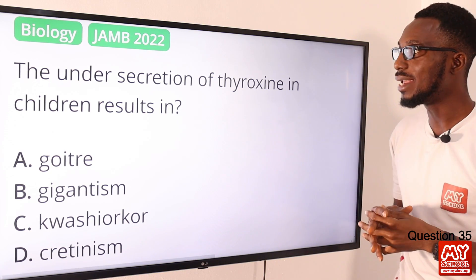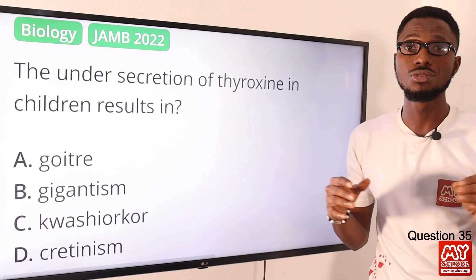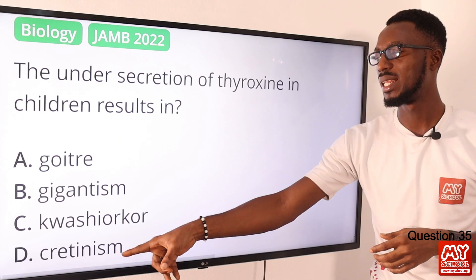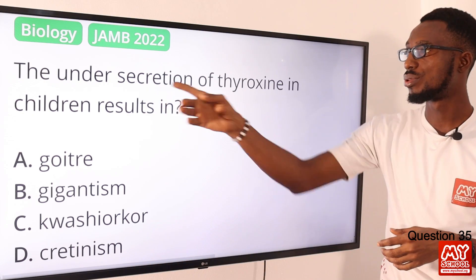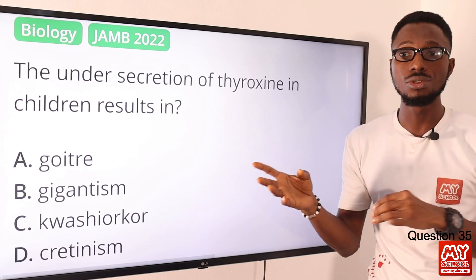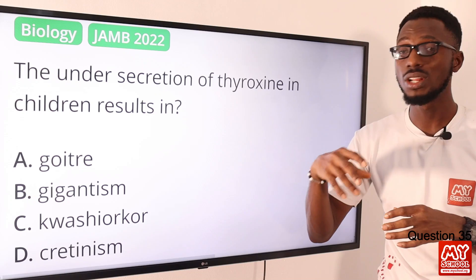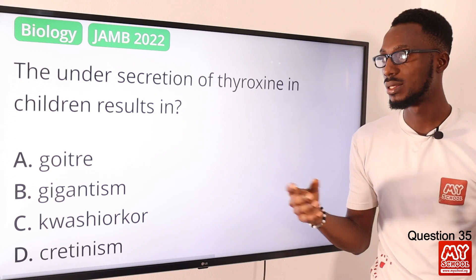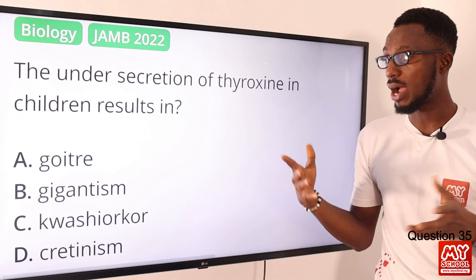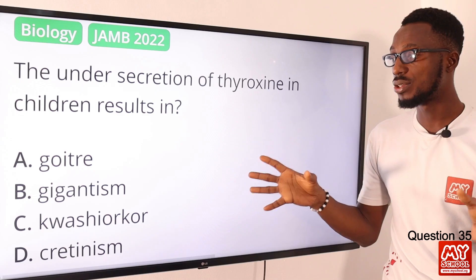Question 35: The undersecretion of thyroxine in children results in what? That results in congenital hypothyroidism, or cretinism, especially in newborns. This occurs due to undersecretion of thyroxine, and you can see conditions like stunted growth and physical deformities. Goiter is caused by lack of iodine in the diet. Gigantism is due to oversecretion of growth hormone. Kwashiorkor is caused by lack of protein. So the correct option is option D for cretinism.